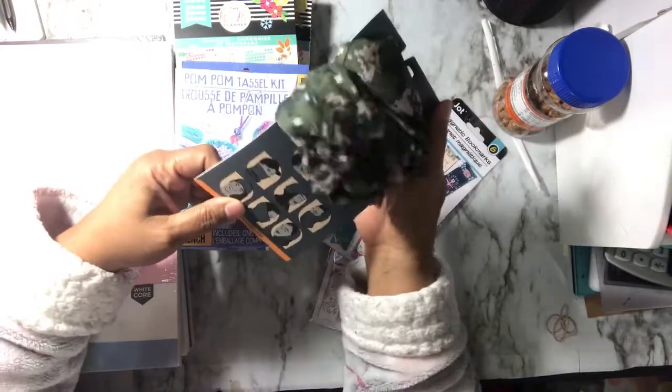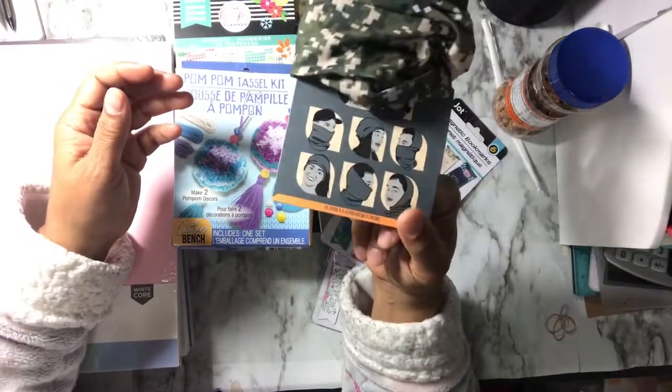I did get this little scarf, bandana, headband — whatever you want to call it. It has multiple uses.